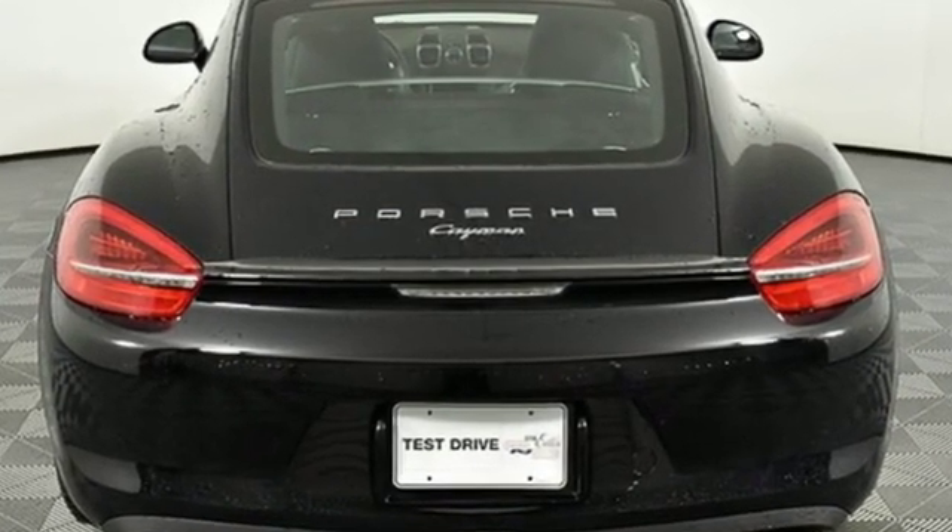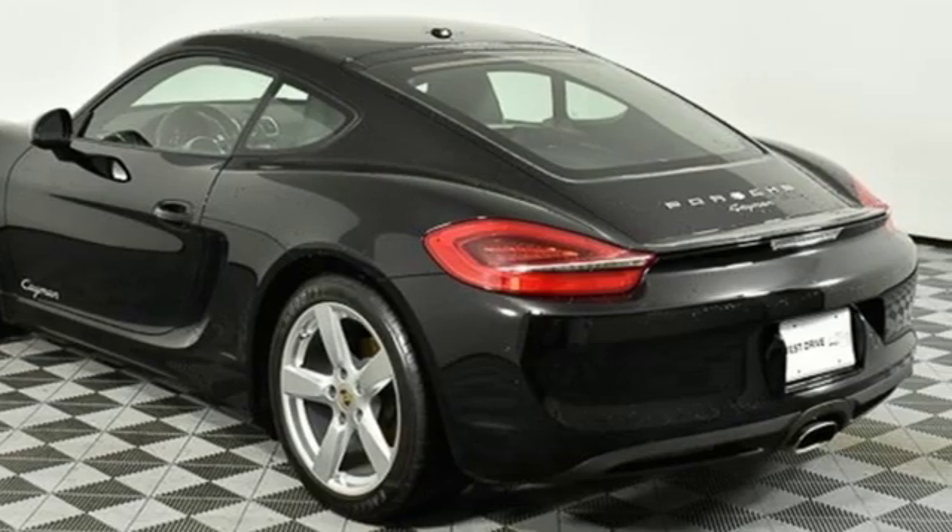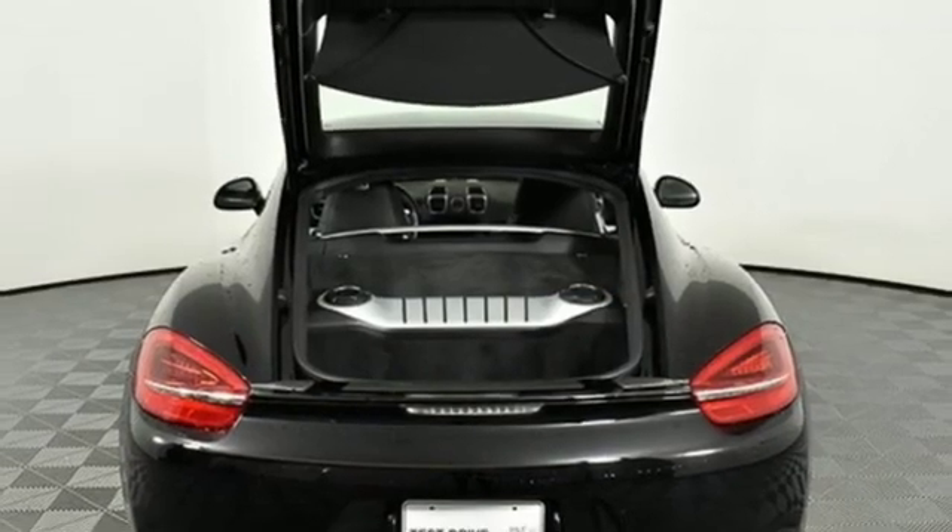The Car Connection calls the Cayman a hoot to drive, with sharp intuitive steering response, good feedback, and confident brakes. Power. Performance. Porsche.